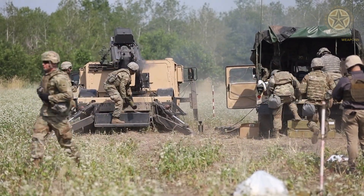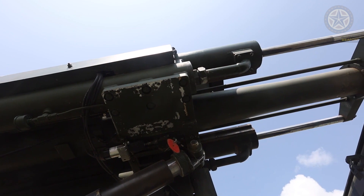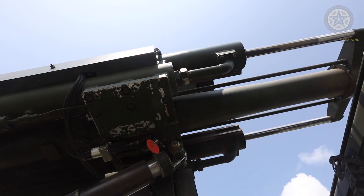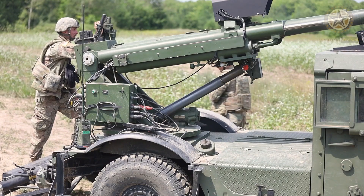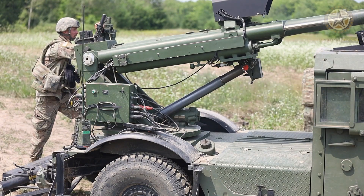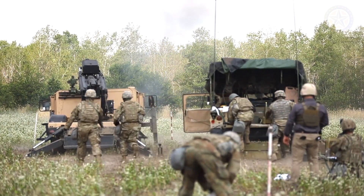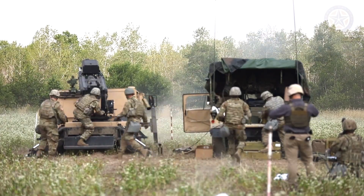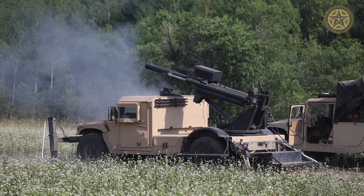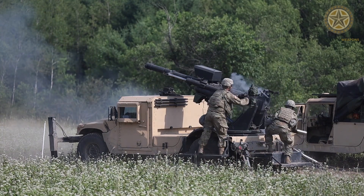The Hawkeye is one of the lightest self-propelled howitzers in the world today. This system consists of a standard U.S. Army M2 105 millimeter howitzer mounted on an M1152A1 HMMWV chassis. The Hawkeye is also referred to as the 105 millimeter Mobile Weapon System, or 105 MWS. This artillery system can be integrated on many types of military vehicles.